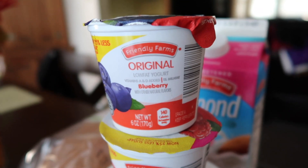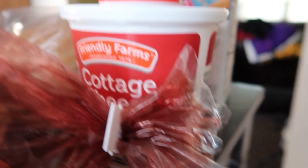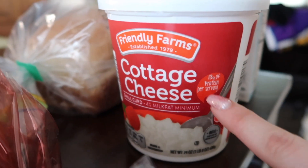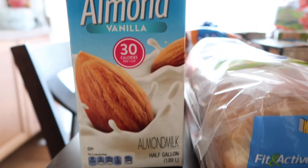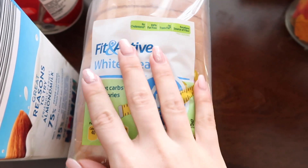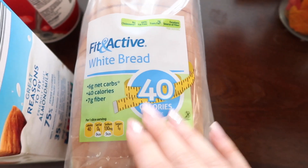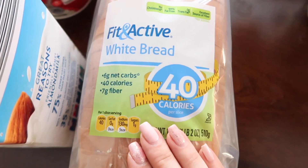I also picked up some yogurt for Trey. They didn't have the whole milk yogurt this week, so I just got the low-fat blueberry and the low-fat raspberry. Plus I got the usual 4% cottage cheese — we upped it to 4% ever since Trey started his running program. I needed more vanilla unsweetened almond milk so I grabbed that, and I'm back to eating my Fit and Active white bread so I grabbed one of those. I didn't get it last week because we went to Jersey and I knew I wouldn't finish it before we left.